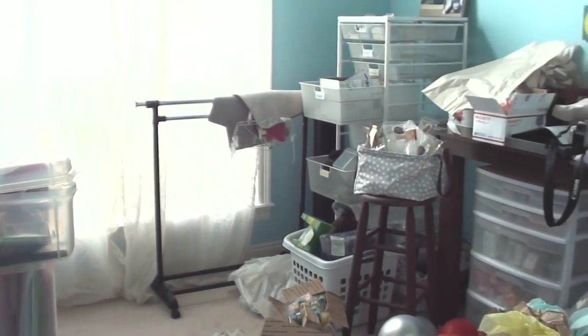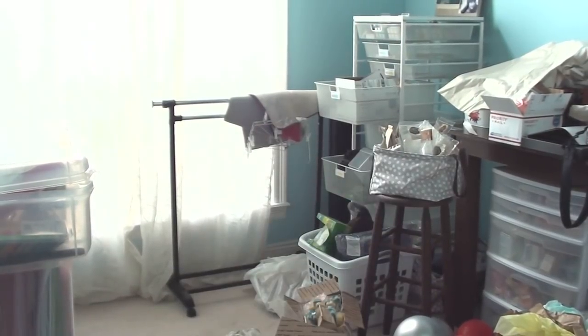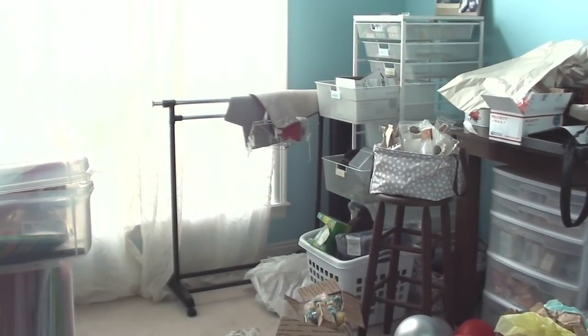I have a tall drawer storage system from Elfa at the Container Store. I brought it in here thinking I'd put wax in it, but I'm probably going to put art supplies and things out of my closet area instead, so I can put all the wax in the closet.